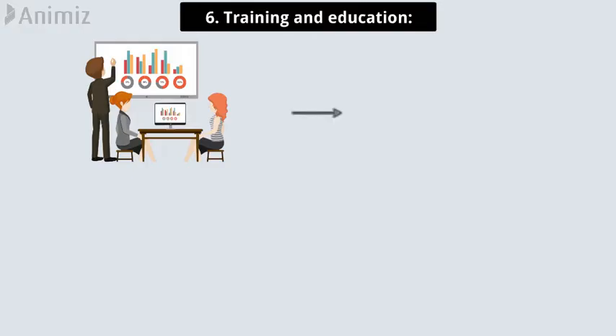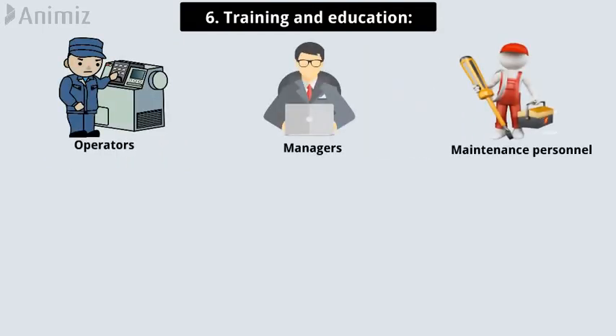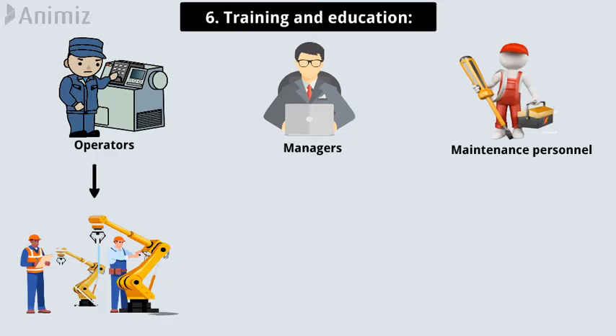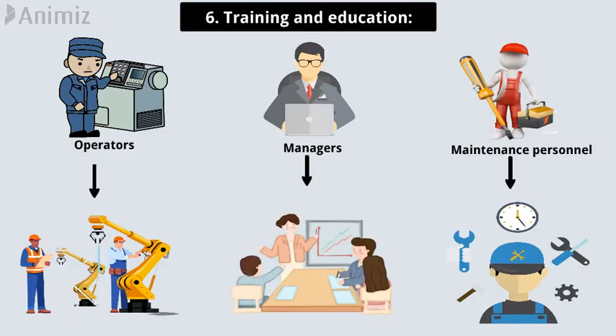Pillar 6: Training and education. Training and education fill the knowledge gaps necessary to achieve total productive maintenance goals. It applies to operators, managers, and maintenance personnel, and is intended to ensure everyone is on the same page with the TPM process. Operators develop skills to routinely maintain equipment and identify emerging problems. Maintenance personnel learn techniques for proactive and preventative maintenance. Managers are trained on TPM principles as well as on employee coaching and development.